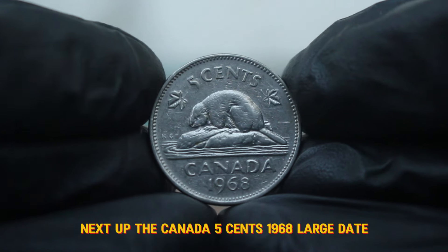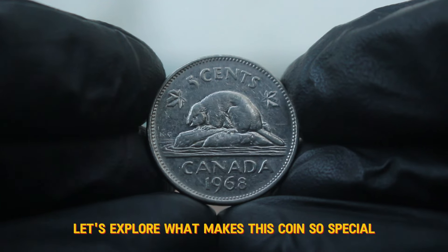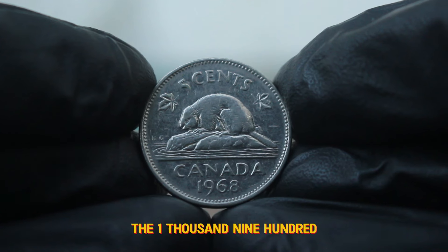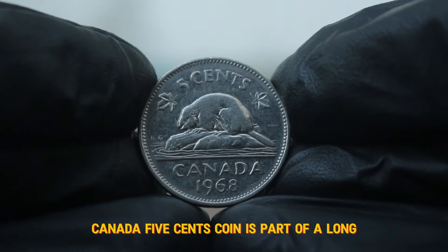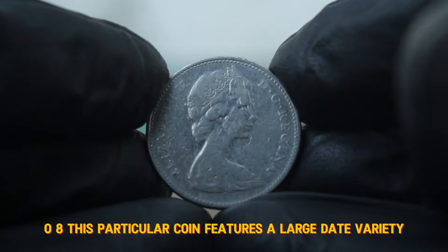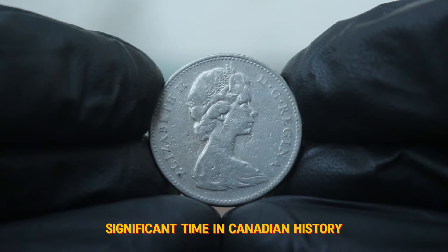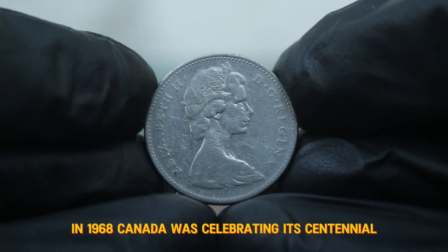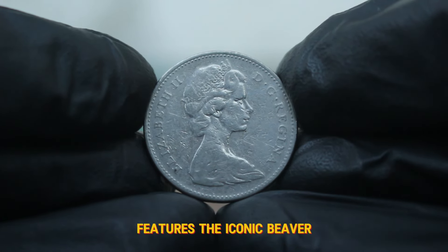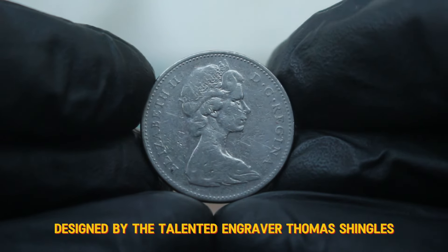Next up, the Canada 5 cents 1968 large date. If you're a collector or just curious about coin values, you're in the right place. The 1968 Canada 5 cents coin is part of a long-standing series that has captivated collectors since its introduction in 1908. This particular coin features a large date variety, which was produced during a significant time in Canadian history — in 1968, Canada was celebrating its centennial, marking 100 years of confederation. The design of the 5 cents coin features the iconic beaver, a symbol of Canada's rich natural resources and industrious spirit, designed by the talented engraver Thomas Shingles.